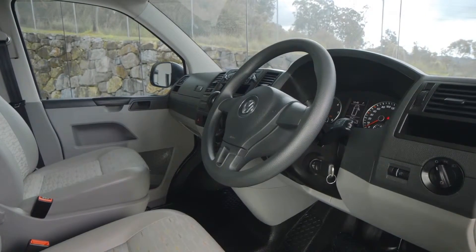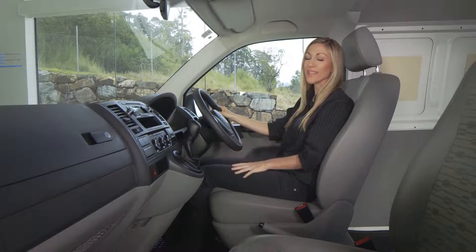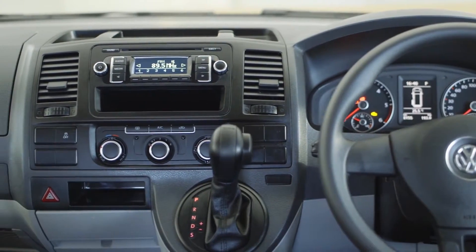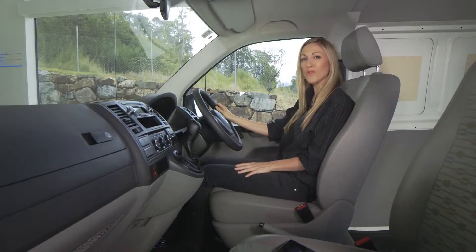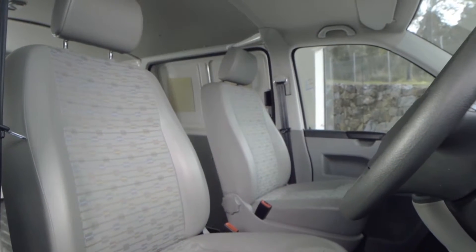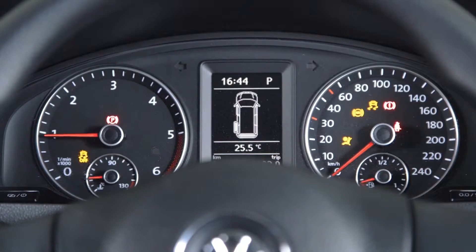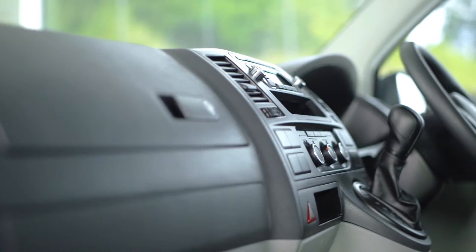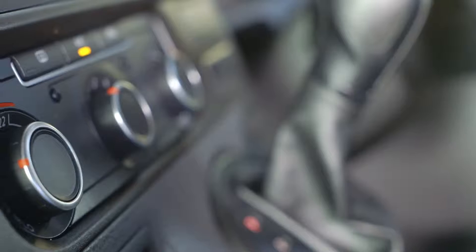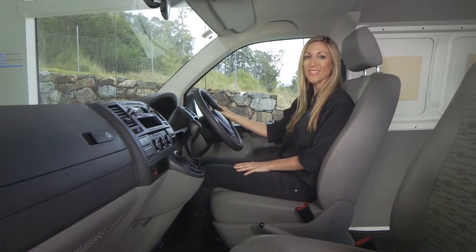The interior of the Transporter van is spacious and practical, and all the controls on the dash are well laid out. There is also an optional, user-friendly, multi-function steering wheel. The driver's seat is supportive and there's also the option of a two-seater front passenger bench seat. There are options of entertainment and navigation systems ranging from a single CD player right through to a 5-inch touchscreen with full sat-nav capabilities.